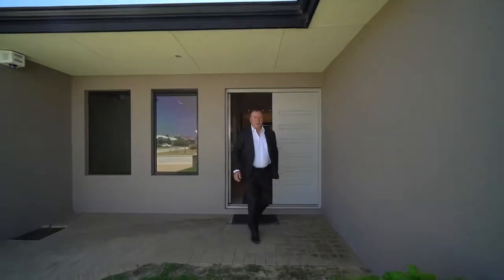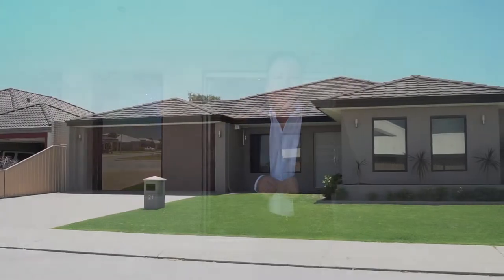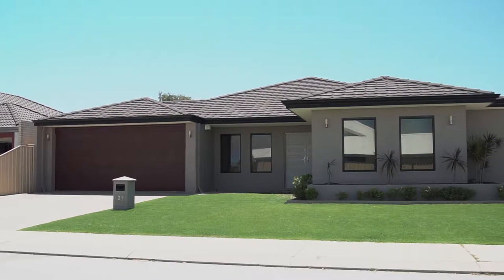Calling all perfectionists! Pride of ownership is so obvious in this idyllic four bedroom, two bathroom and study home — worthy of your consideration. Come inside and have a look.